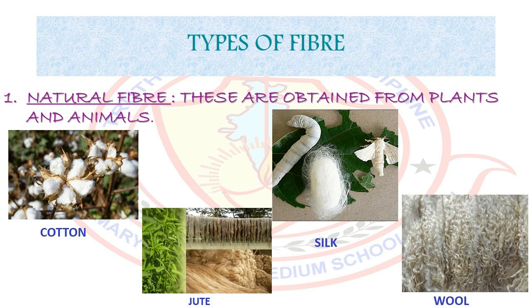These fibers are of two main types: natural fiber and synthetic fiber. Natural fibers are obtained from plants and animals. For example, jute, cotton, silk, and wool. Cotton and jute are fibers obtained from plants, whereas wool and silk are fibers obtained from animals. Wool is obtained from sheep or goat. Silk fiber is drawn from the cocoon of a silkworm.